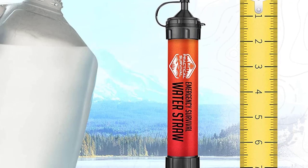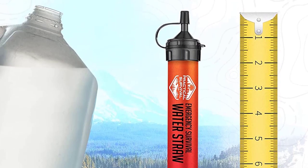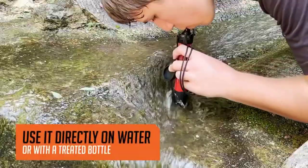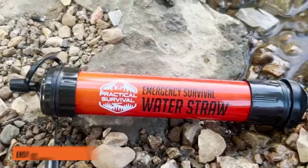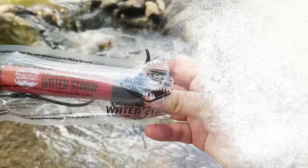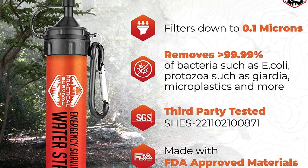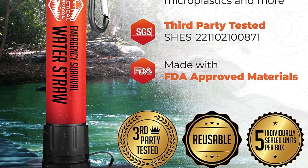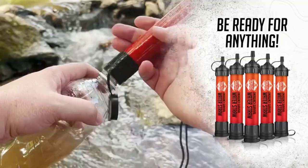Each pack includes 5 filters that remove over 99.99% of waterborne bacteria and parasites, including E. coli, Legionella, Giardia, and Cryptosporidium. These filters also effectively remove microplastics as small as 0.1 micron, ensuring clean and pure hydration wherever you are. With a lifespan of up to 1,100 gallons per filter, they provide long-lasting reliability.